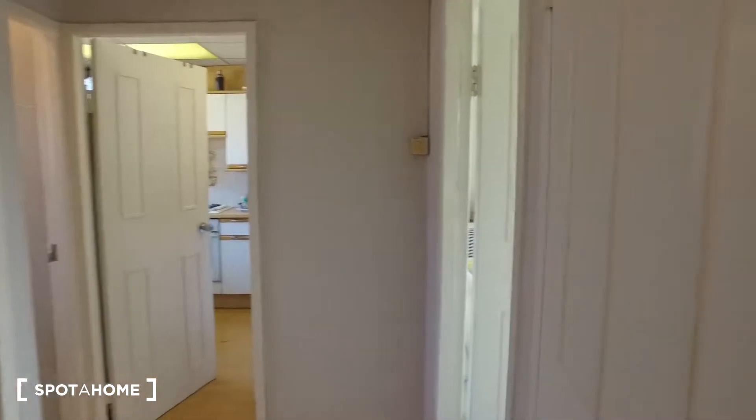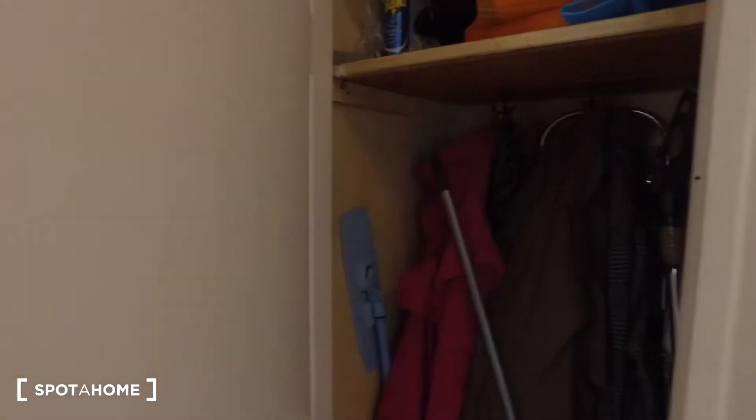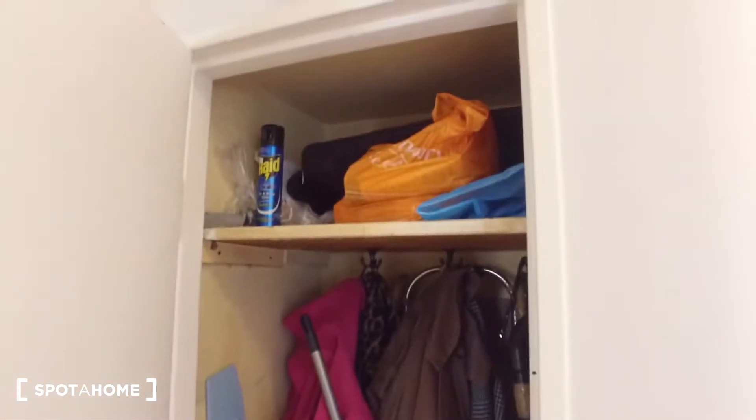Next, in the corridor, we can quickly see we do have some storage space. There's a shelf up there along with space for you to store your jackets and the hoover and mop bucket.